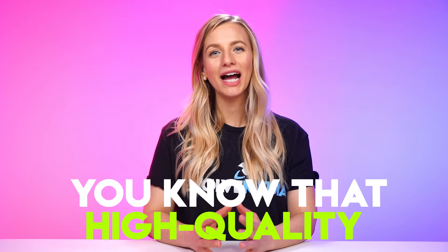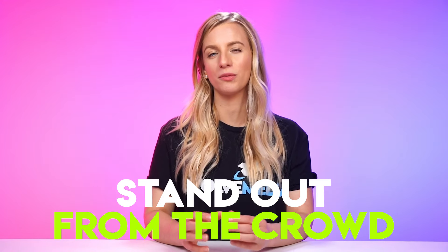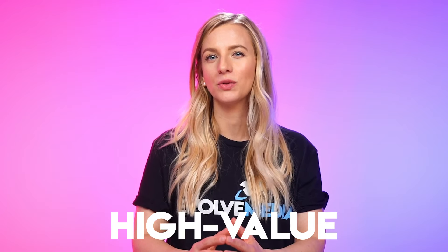If you're an Amazon seller, you know that high-quality product photography is crucial for making your products stand out from the crowd and communicating high value and transparency. Today, I'm sharing a bunch of expert seller tips so you can take your Amazon photos from subpar to professional and be more profitable.